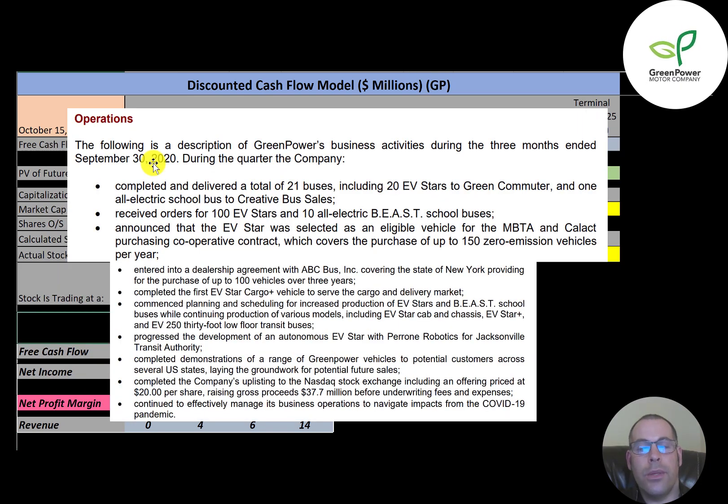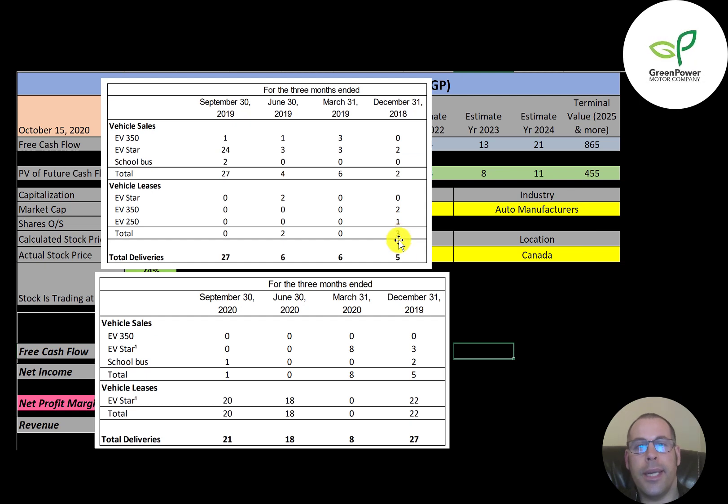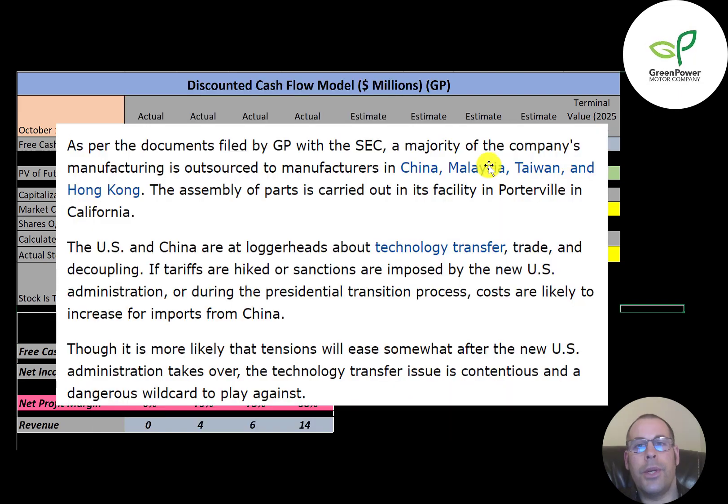In the third quarter of 2020, the company delivered 21 buses, received orders for 100 EVstars and 10 BEASTs, and the EVstar may win a contract for 150 vehicles. They also entered into an agreement with ABC Bus for 100 vehicles over three years. Their quarterly sales went from 5 vehicles in Q4 2018, then 6, 6, 27, 27, 8, 18, and 21. A majority of the company's manufacturing is outsourced to China, Taiwan, and Hong Kong. If there are tariff hikes with China, that could really hurt this company.